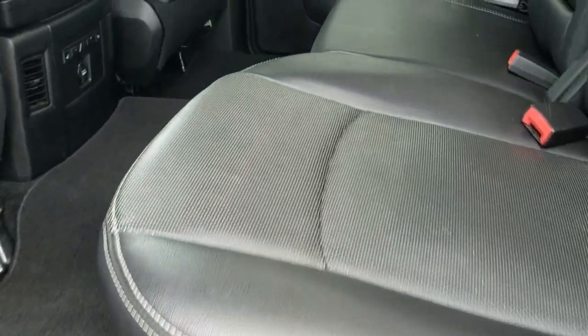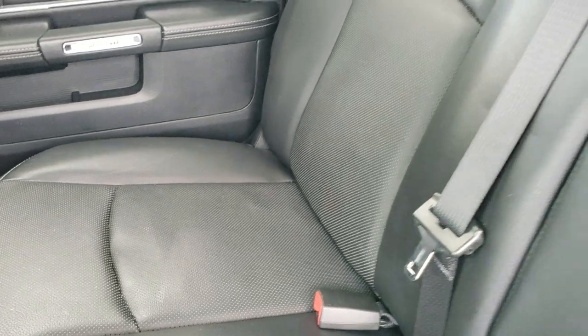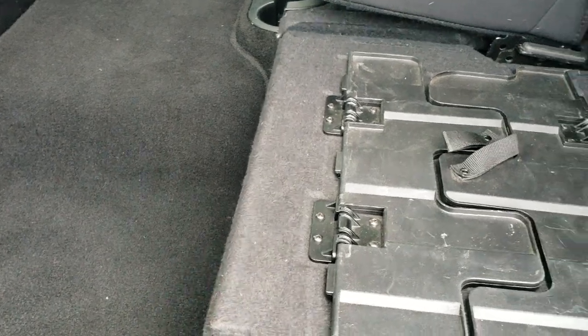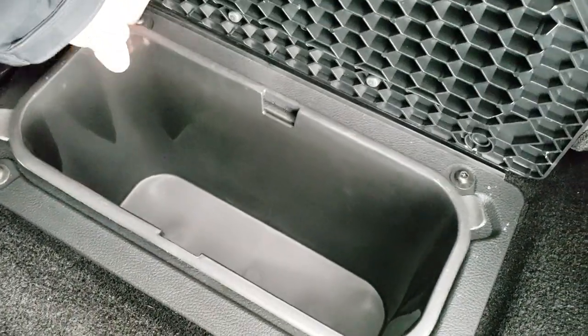We'll take a quick look at the back seats. They are just as clean as the front — no rips or tears back here. It has the LATCH child safety system, a power sliding rear window with built-in rear defrost. These seats fold up for extra storage, and they fold down to create a flat load floor — great for muddy boots, tools, or pets.